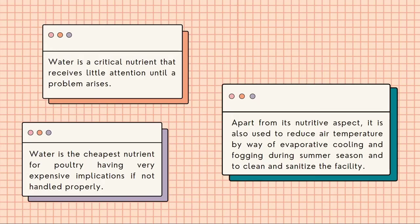How important is water? Water is a critical nutrient that receives little attention until a problem arises. Water is the cheapest nutrient for poultry, having very expensive implications if not handled properly. Apart from its nutritive aspect, it is also used to reduce air temperature by way of evaporative cooling and fogging during summer season, and to clean and sanitize the facility.